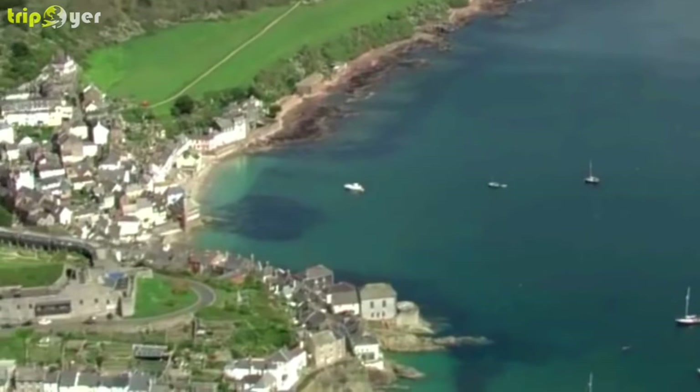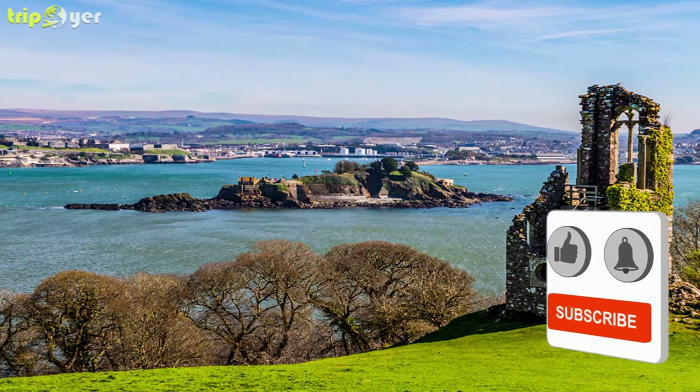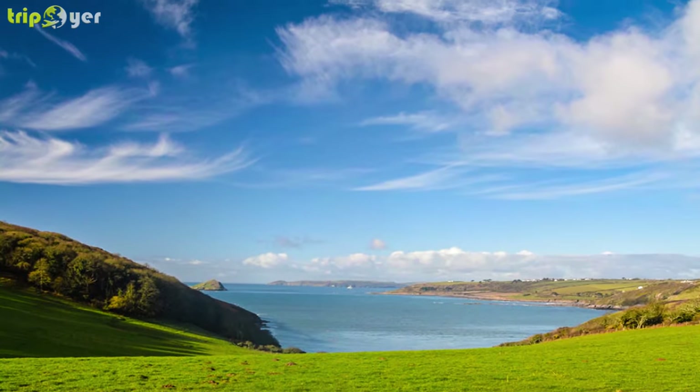The route is littered with coastal forts raised in different periods, like the Circular Artillery Fort atop Mountbatten, dating to 1652 and the site of a Bronze Age Fort.